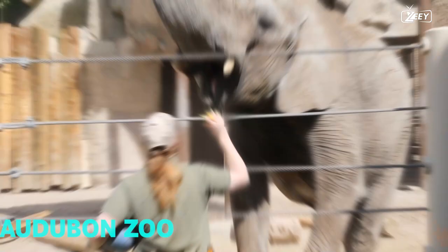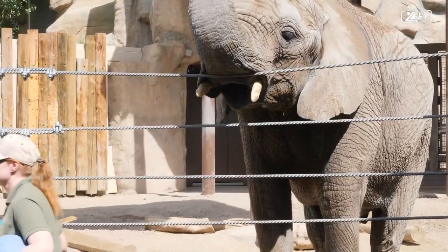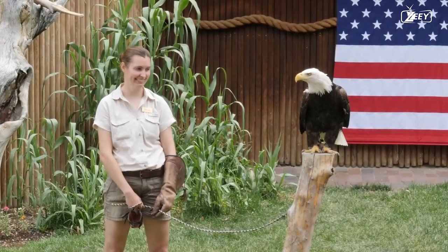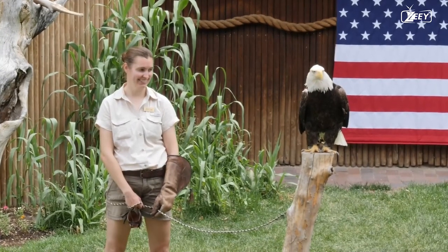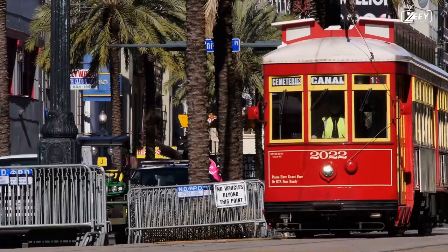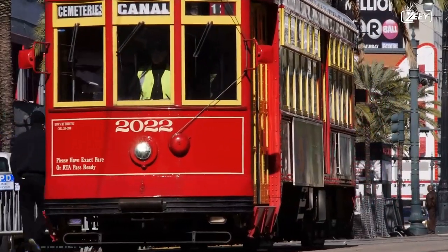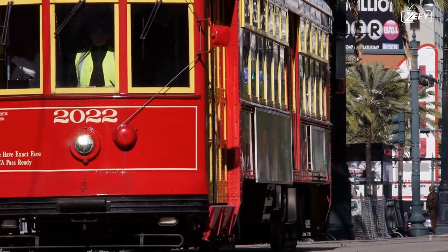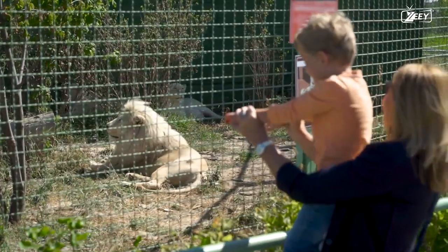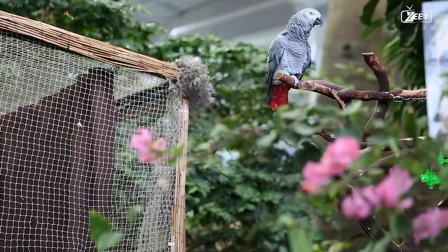We have an animal encounter at the neighborhood zoo or aquarium as item number 7 on our list. Animals from all over the world can be found at the Audubon Zoo, one of the best zoos in the United States. Visitors can board the Swamp Train on Saturdays and Sundays, which stops at several main displays, including the Louisiana Swamp Section. The African Savannah, the Jaguar Jumbo, and the Cool Zoo are a few more well-liked exhibits.